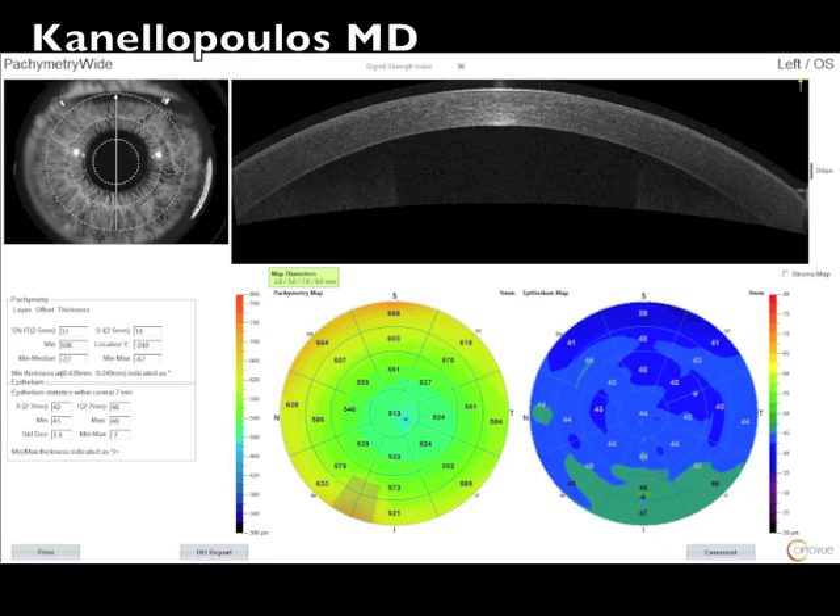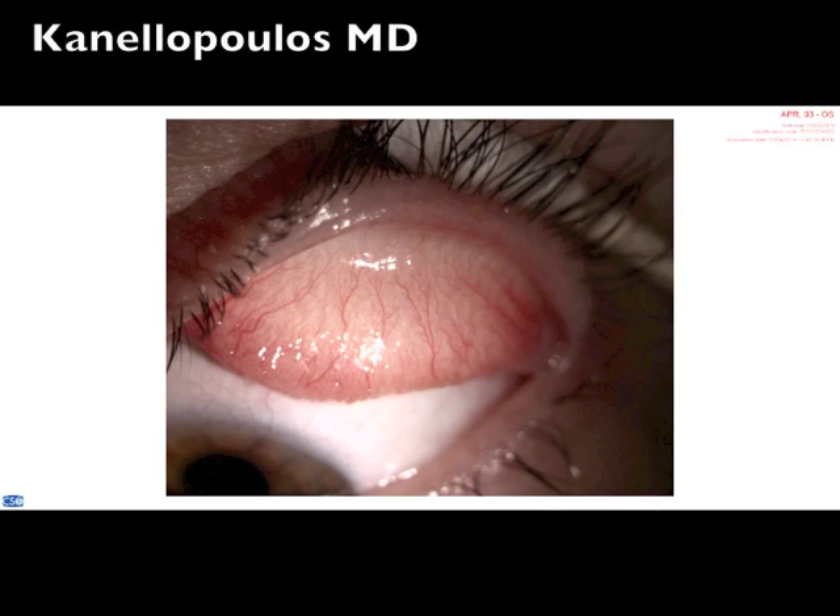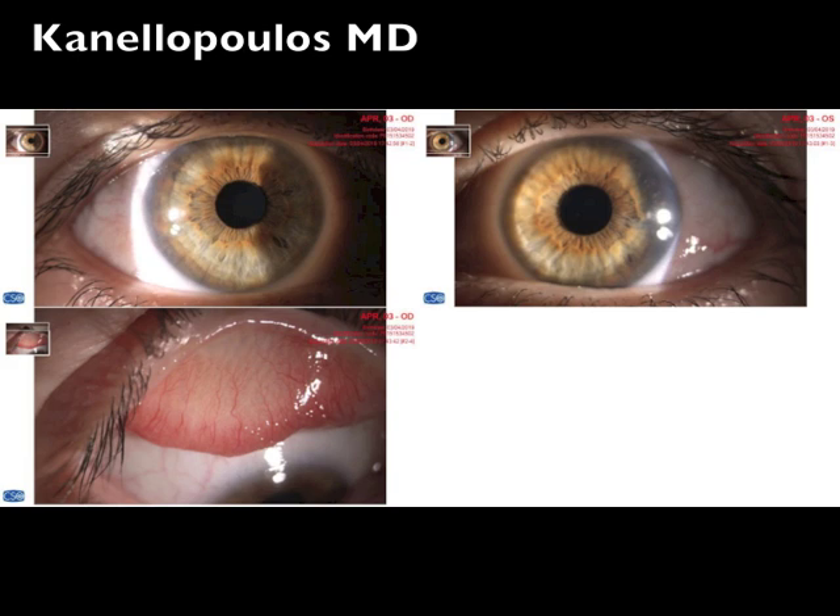And this is the result. Our treatment plan with this new modality: discontinue contact lenses for a month and use amniotic fluid ointment, as described, four times a day. Seeing her now just a month later, you can see the eyelid has calmed down. Of course, stopping contact lens use will help, but this is a remarkable improvement. Importantly, there is no corticosteroid treatment in this patient — this is just the amniotic fluid-derived ointment.